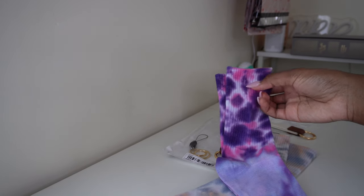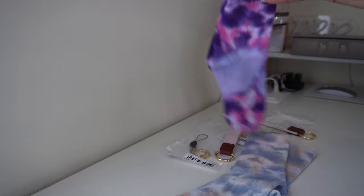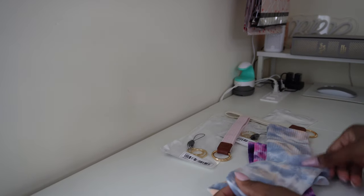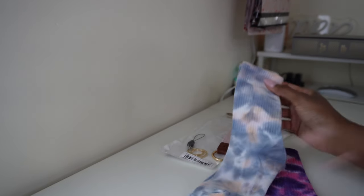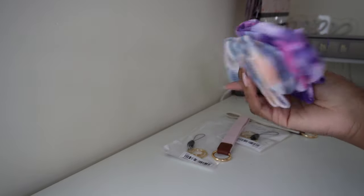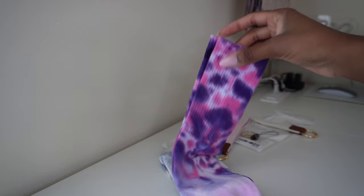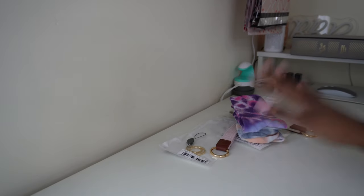I'm thinking about embroidering faith-based designs on the socks. Since I don't have an embroidery machine, I'd have to outsource to another company. There's so much I could do with an embroidery machine, but it's going to be expensive and take time to learn. I'm thinking of finding an embroidery business near me and seeing how much they'd charge to do like 20 with three colors — that's one idea I want to look into.